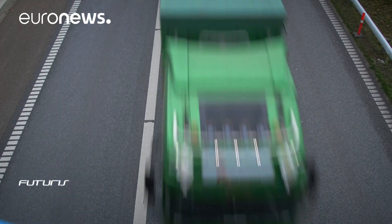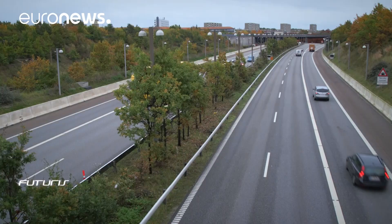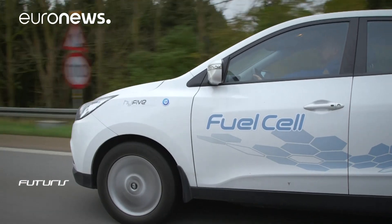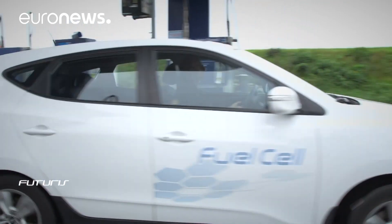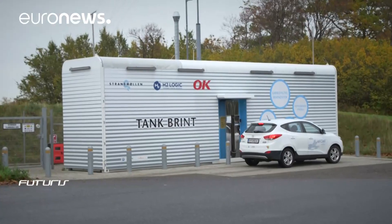Replacing gasoline and diesel with hydrogen is one of the answers to reducing CO2 emissions. A European project is underway to work on developing this technology. Today there are only a few hundred vehicles that run on hydrogen on Europe's roads. Denmark is leading the way — it's the first country in the world equipped with a nationwide network of 10 hydrogen fueling stations.